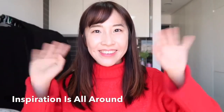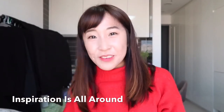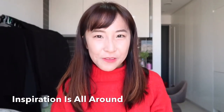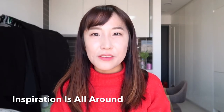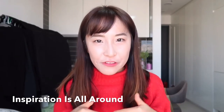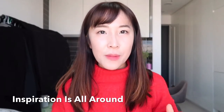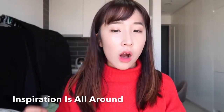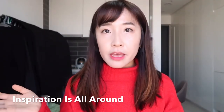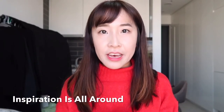Hi guys, welcome to my channel. I'm Ariel and I create a variety of content related to art and post it on this YouTube channel. In this segment of my channel, I make either flower arrangements or hentai bouquets, getting inspiration from works of art that I love.